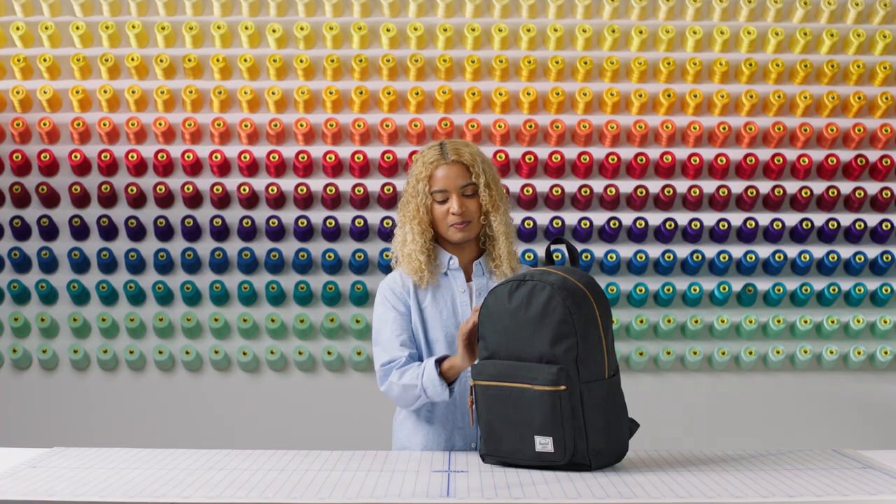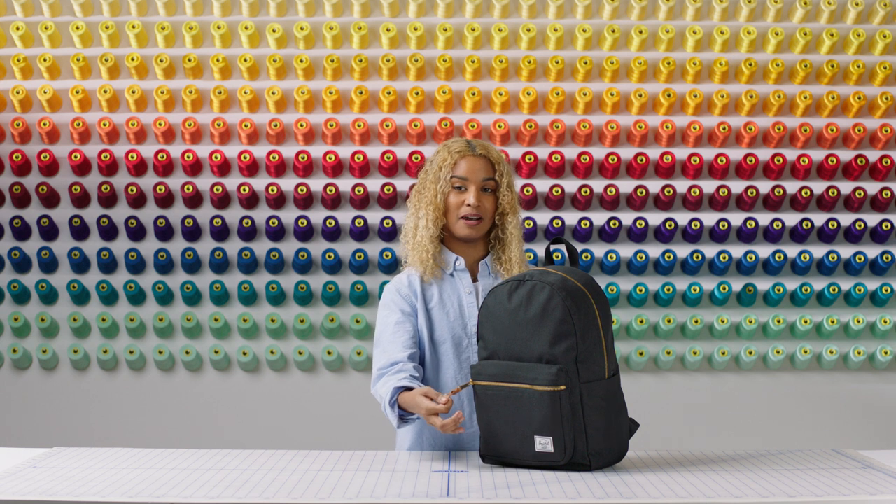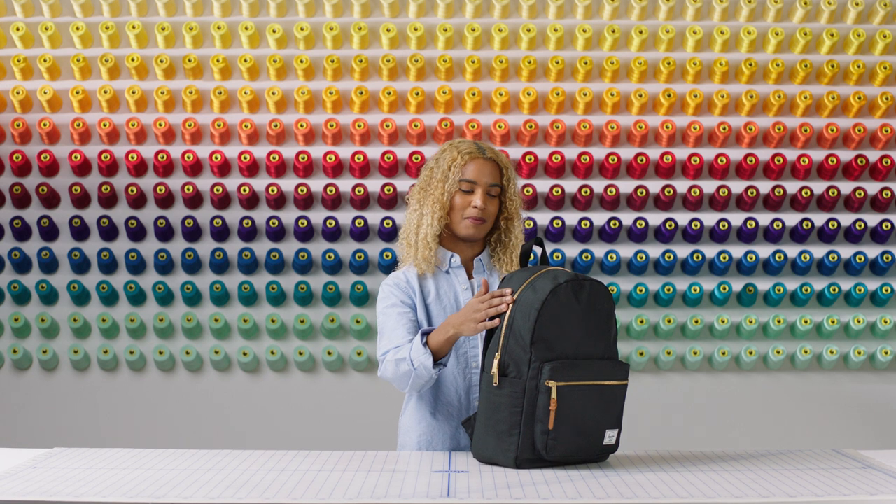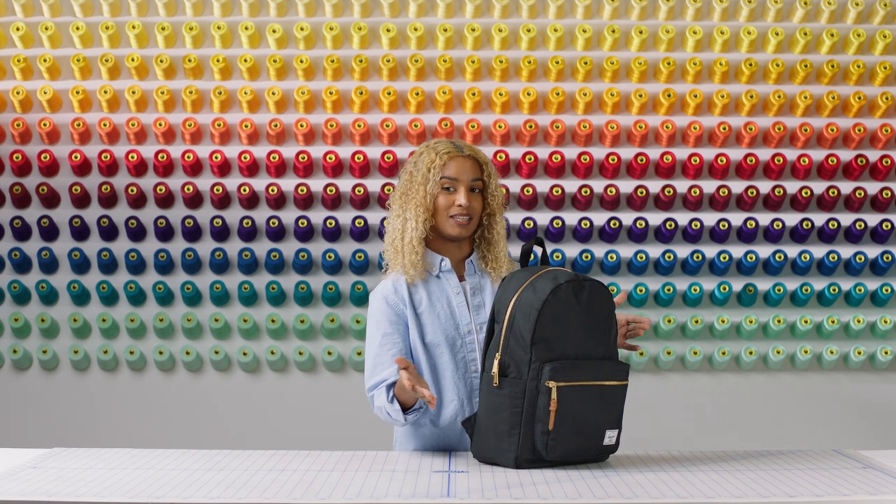The Settlement Backpack features exposed metal zippers and pullers for a look that combines both fashion and function. Easy to open dual zippers allow for easy access into the main compartment for a total capacity of 23 liters in volume.